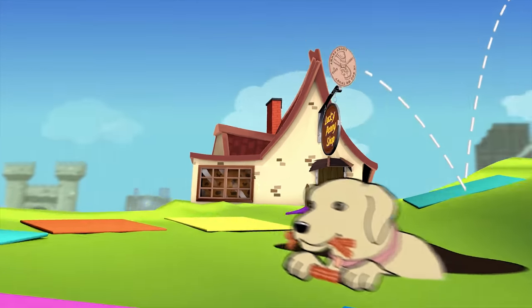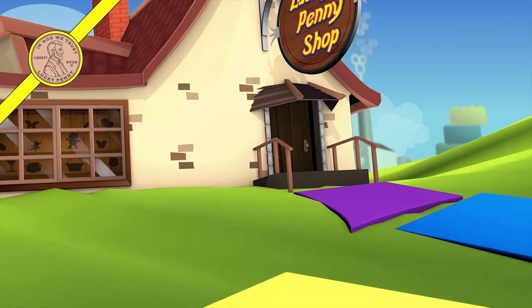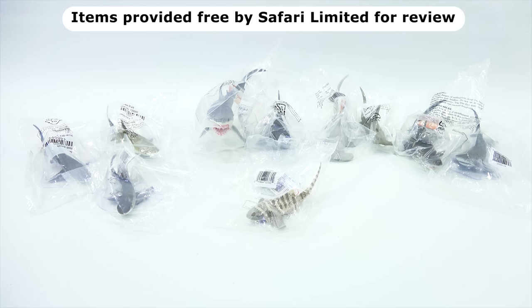You are now watching a Lucky Penny Shop product feature. Item provided by Safari Limited for review. Hey, it's Lucky Penny Shop. Today, Elise and I are going to check out something really cool. We need to say thanks to Safari Limited for sending us these really cool sharks. I sent them an email a week or two ago and said, hey, can I get some of your cool toys for Shark Week? And they said sure. So that is really nice of them.